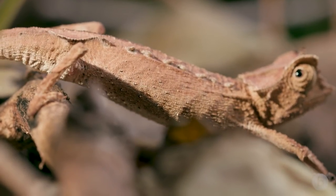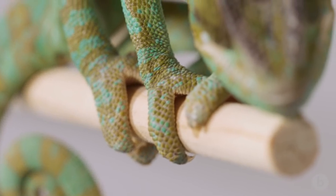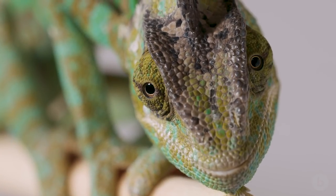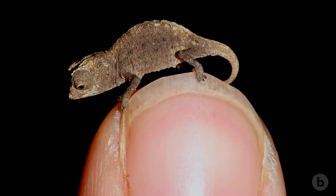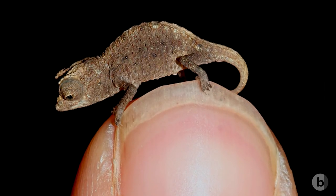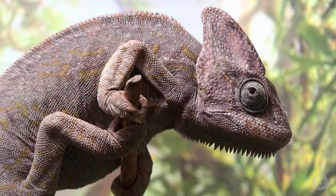Chameleons are actually extremely diverse. Across the 206 different species of chameleons, they range an incredible amount in their body size. The smallest chameleon species as adults are less than one centimeter in body length, while larger species can reach a foot to a foot and a half in body length.